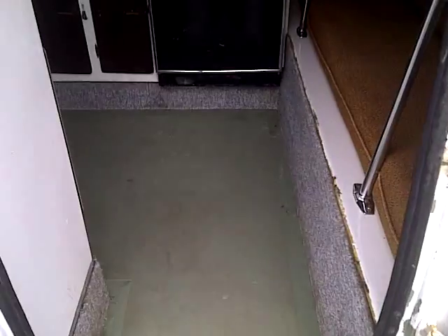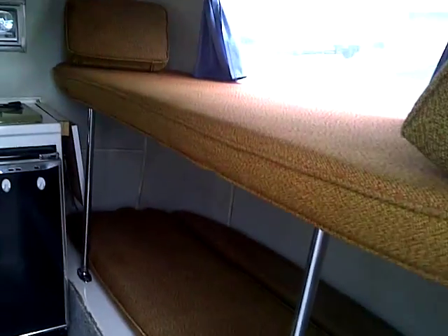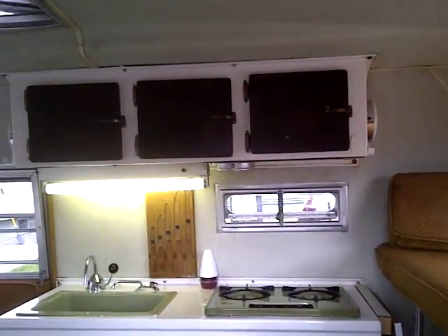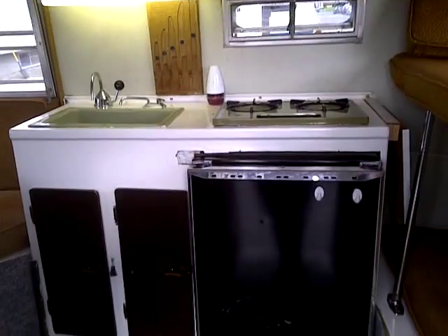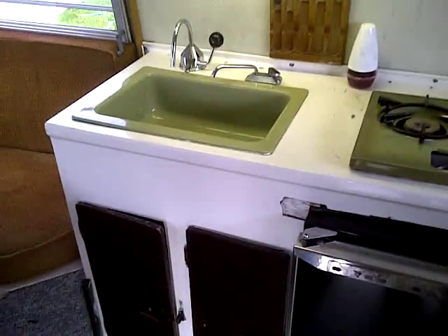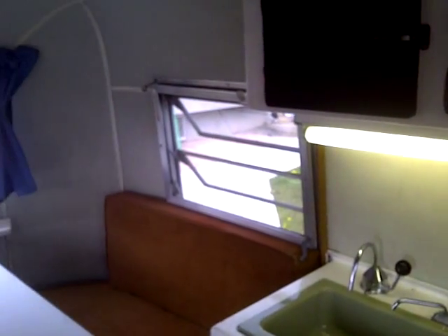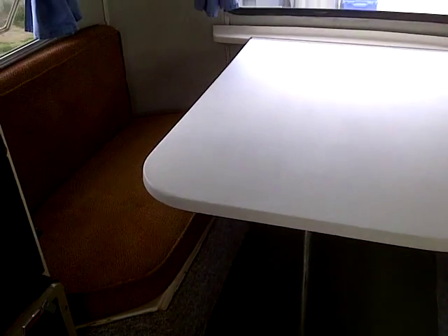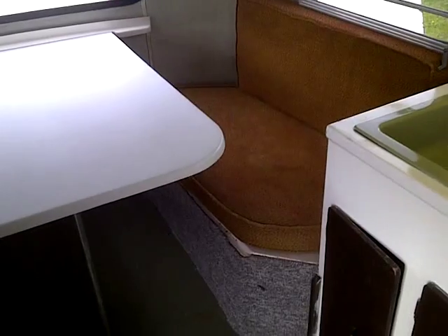And I'll show you the inside. This is the inside of the trailer. As you can see it needs some work. Bunk beds. This folds down to make a bench seat. Bars come out. It does have the older cushions in it, but they've all been washed.